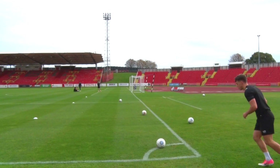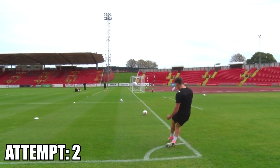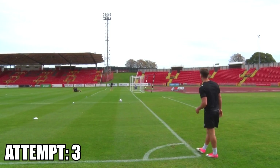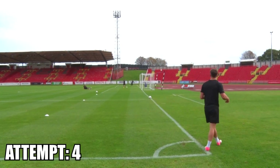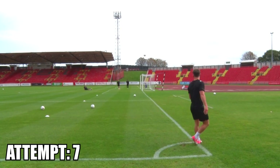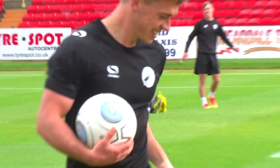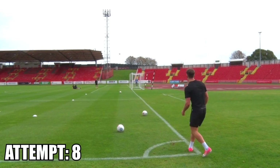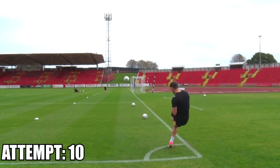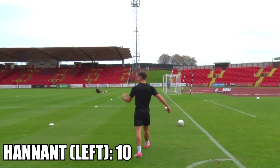And now we have Luke Hannan on his weak left. Oh! Get in. Oh! Get in! Get in!